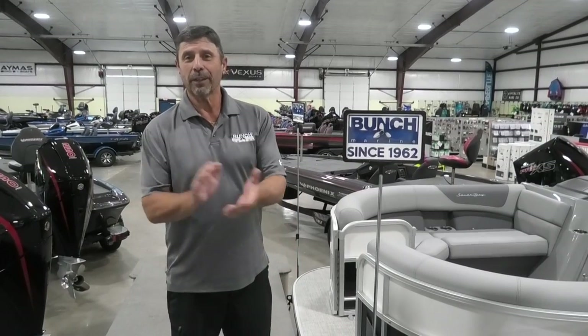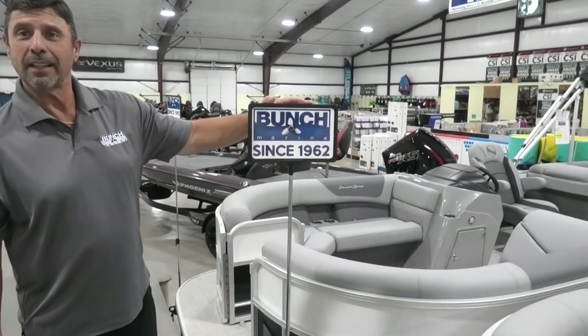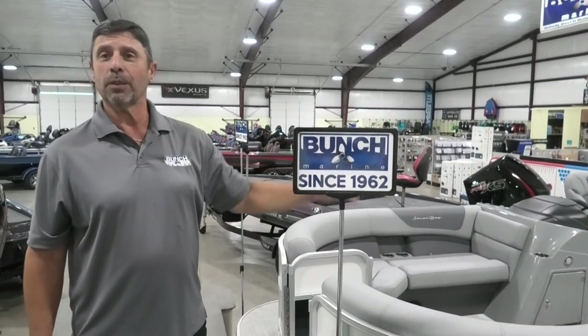Good morning from Bunch Marine. We're here in Harriman, Tennessee today. Bunch Marine has been around since 1962, family owned and operated. Since then, wonderful people to work with, wonderful people to enjoy all your boating needs.